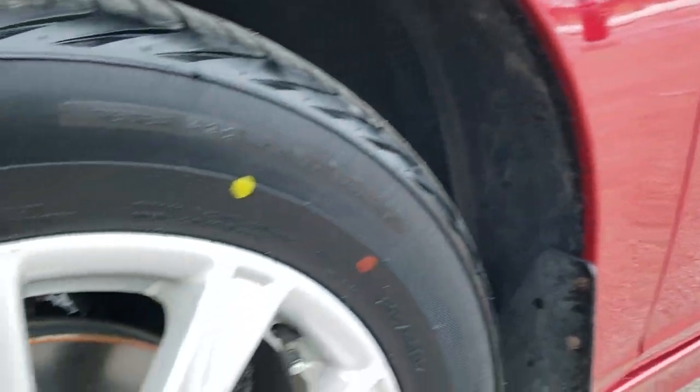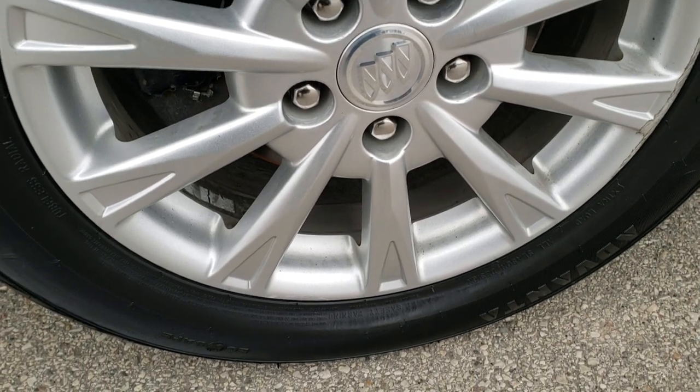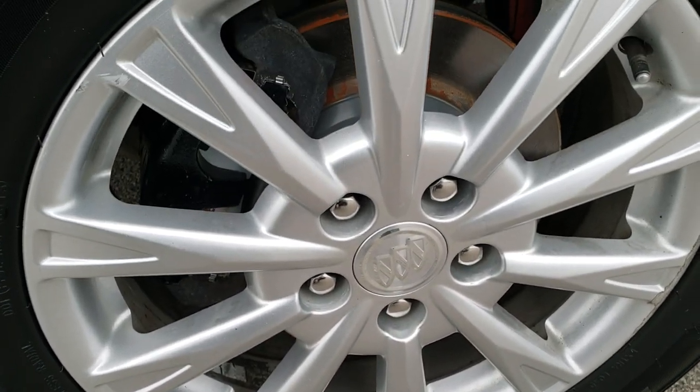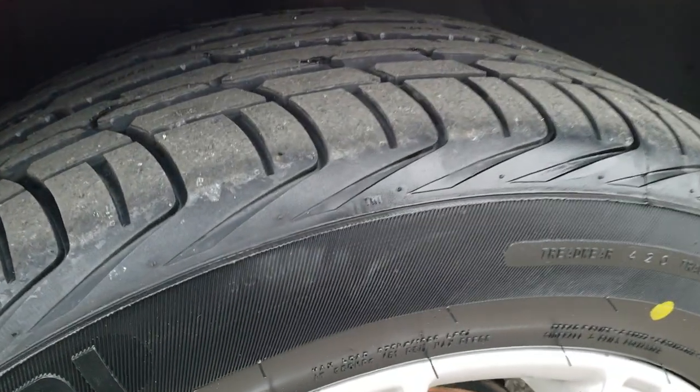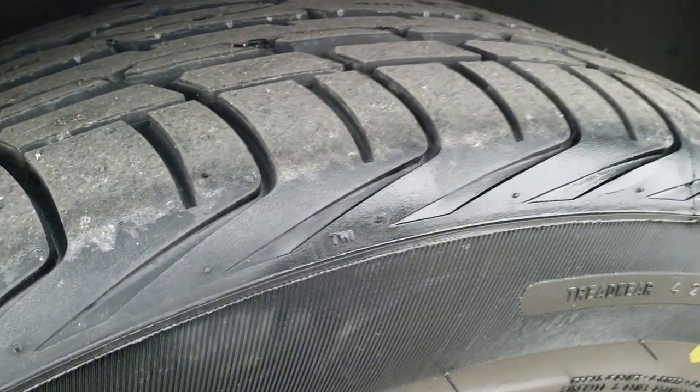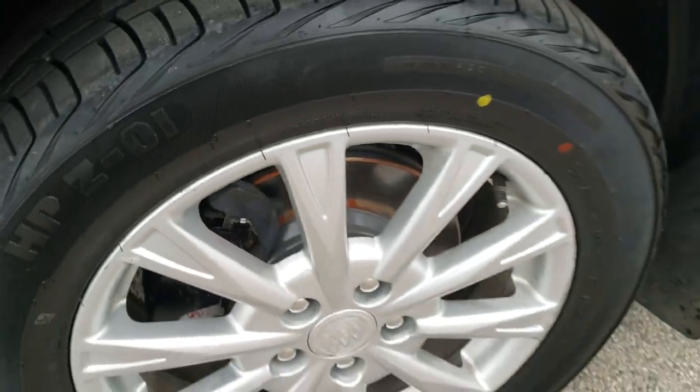If you want to check out all the photos of this car, in the upper right hand bar of the screen there's a link right to our website — click that and check us out. It looks like it has brand new brakes on the front and it has Advanta HPZ tires on here. 235/55 R17 is the size and these tires look like they are brand new as well. So brand new brakes and tires on the front.